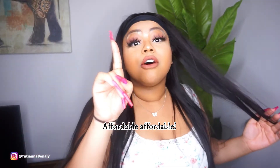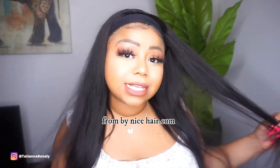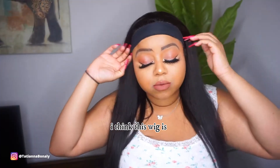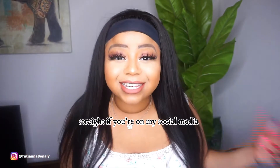Affordable! This wig is the best ever — it's the headband wig from buynicehair.com. I think this wig is magical. I have worn it literally for a week straight. If you're on my social media, you know that.